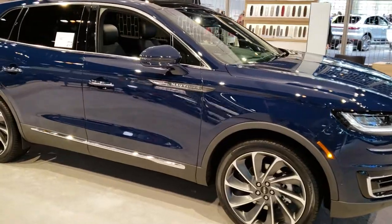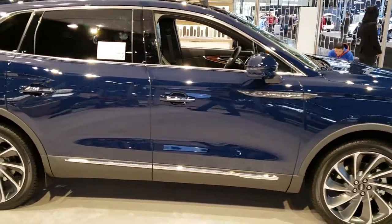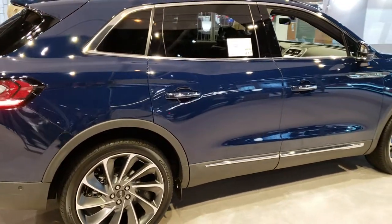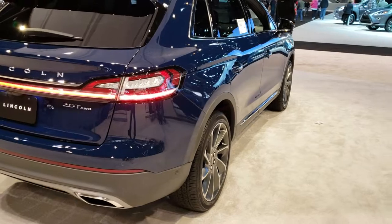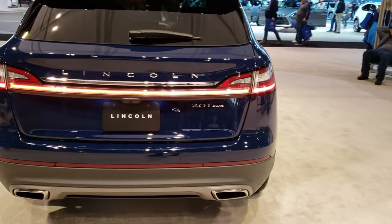I saw this and didn't recognize it. It's a 2019 Lincoln Nautilus. This vehicle took over for the MKX and is on the new Edge platform. This one has the two-liter turbocharged EcoBoost motor which pumps out 250 horsepower.